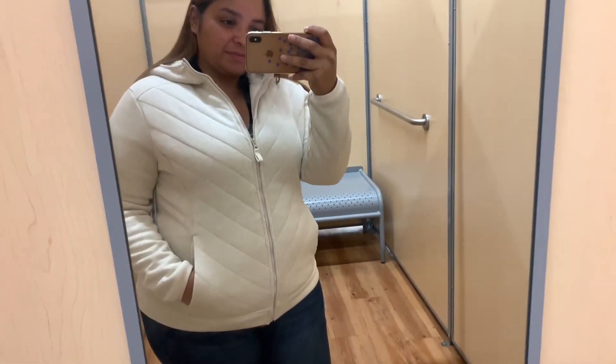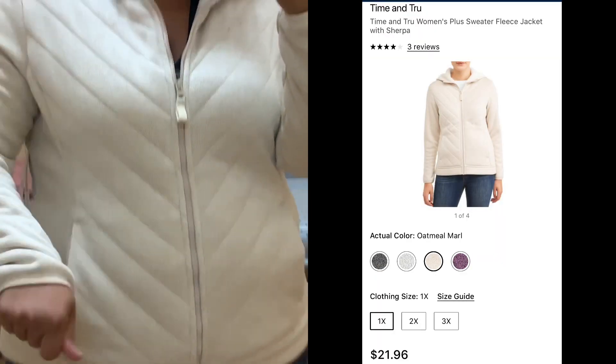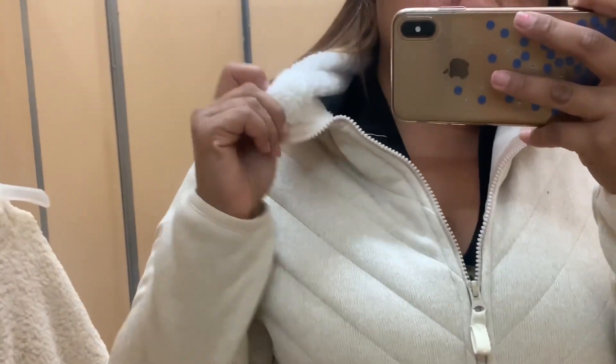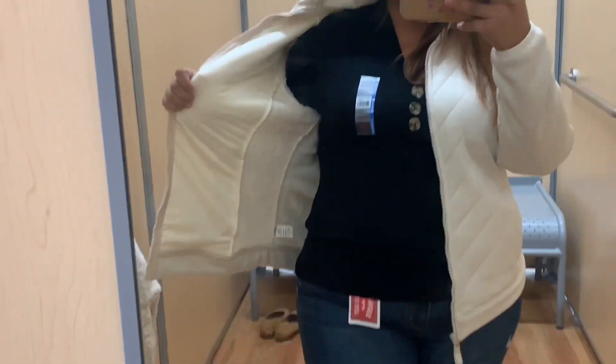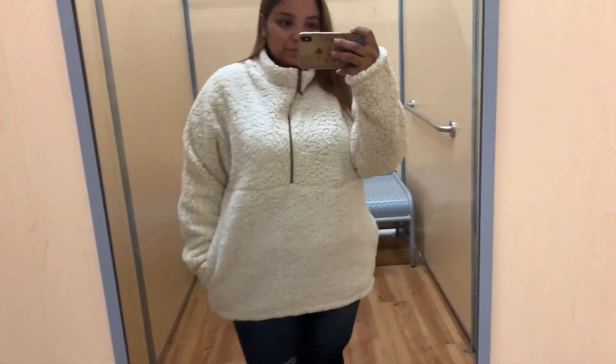This one is also from the active line — the Time and True active jacket. It's got a quilted pattern on the front and a knitted fabric for the sleeves and the rest of the body. What I really liked was that the inside of the hood and the bodice of the jacket is all fleece — so warm and toasty; I was kind of heating up by the time I finished this segment. You can see that the inside is fleece-lined. I liked the color too — it's a creamy color, very nice.